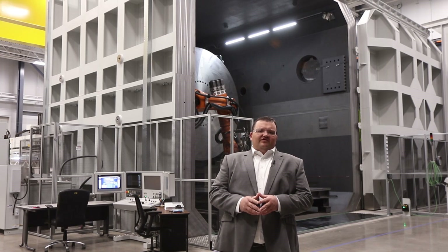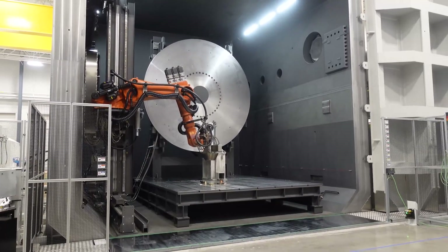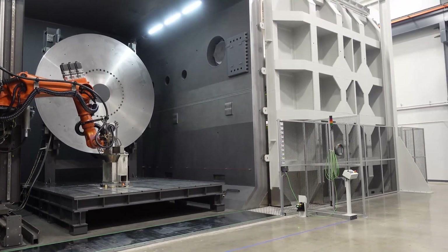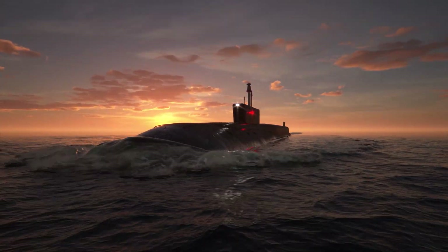In addition, we have acquired the largest electron beam welder in the western hemisphere. At a staggering 22 feet long, 22 feet wide, and 22 feet high, this system can seamlessly weld material as thin as foil, or up to four inches thick, all in one pass. It will support large-scale hardware welds for Virginia and Columbia-class submarines.